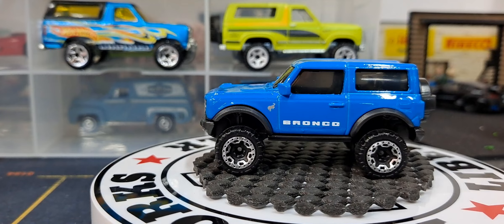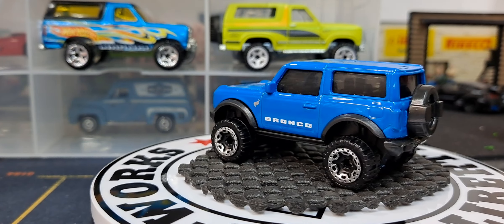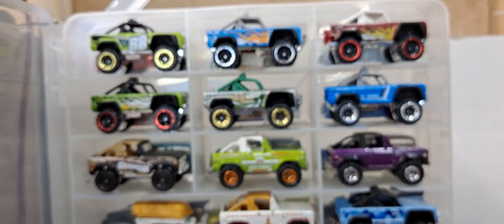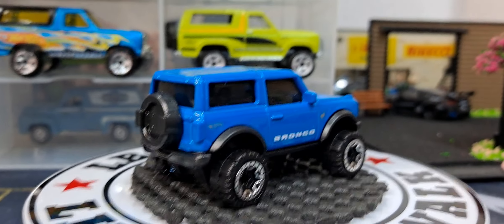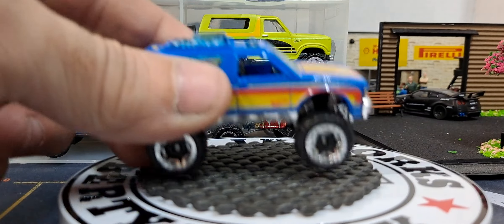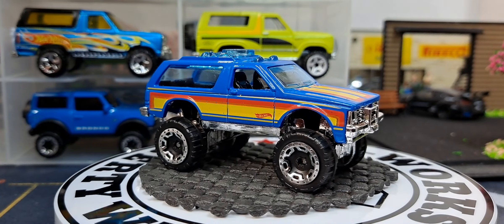Since this is Truck and Stuff Thursday and we're doing the stuff portion, and I have this case out anyway, let's go ahead and run through the Chevy Blazers I have. The first Chevy Blazer is not a bad release — very factory-looking paint deco on it.